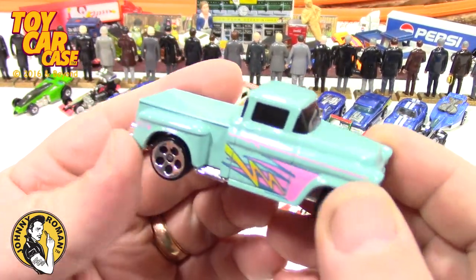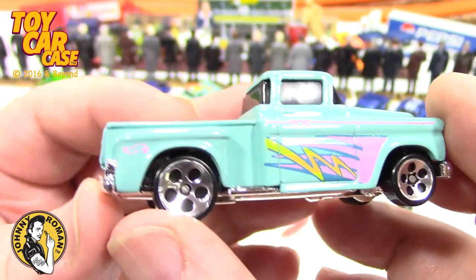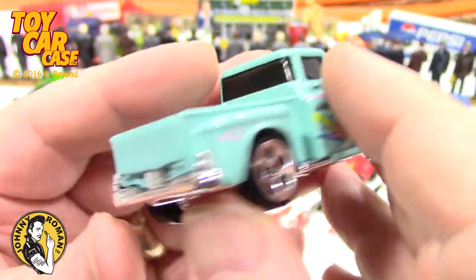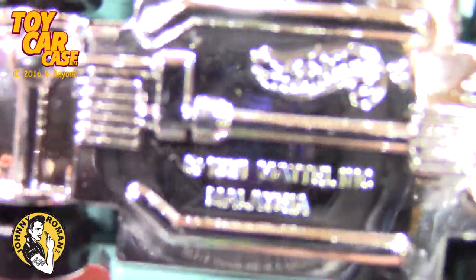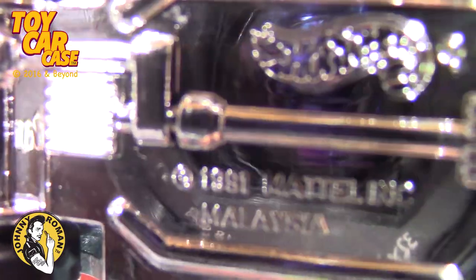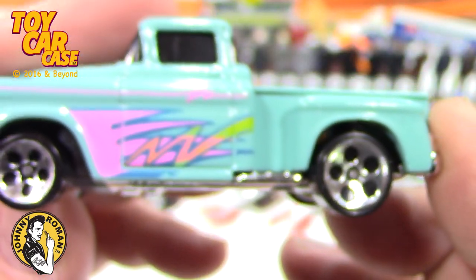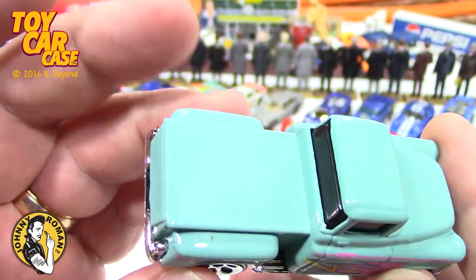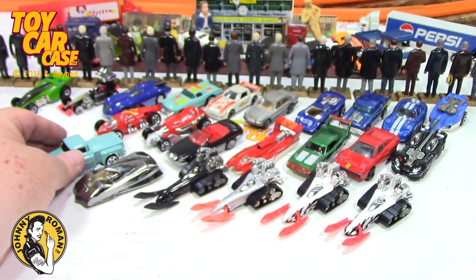Look at this - 56 Ford Stepsider. Look at those five-disc wheels - I know there's a special name for it but I don't know what it is. I just like the circles. 1981, Malaysia. That is sweet. This came out later I think, but maybe not - maybe this is an '81 version. I do think I have one of these in the package - we'll see someday.